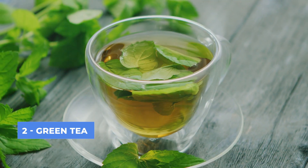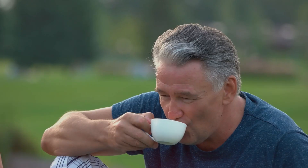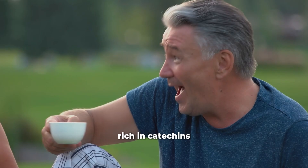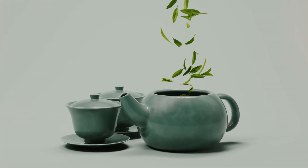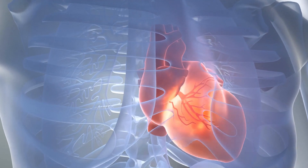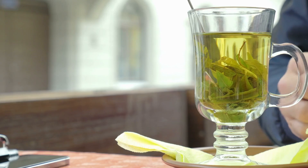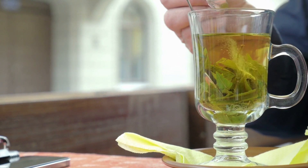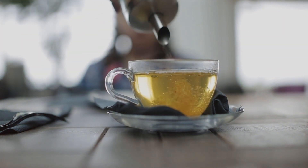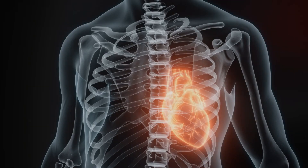Top 2: Green Tea. Green tea is another excellent drink for improving blood flow and circulation. It is rich in catechins, a type of antioxidant that has been shown to enhance cardiovascular health by improving blood vessel function and lowering cholesterol levels. Green tea also helps to reduce inflammation and prevent blood clot formation, both of which are vital for maintaining good circulation.